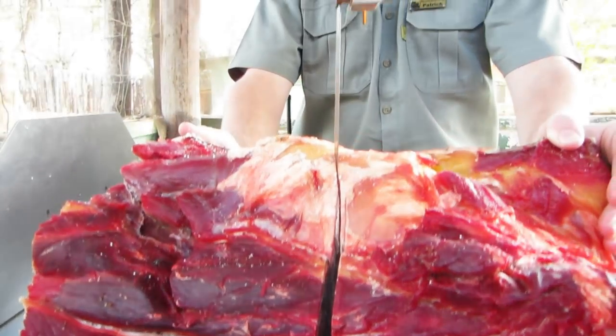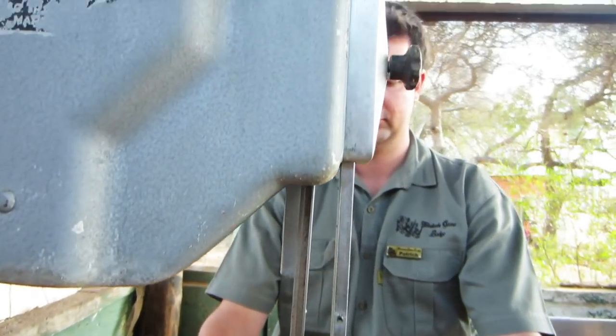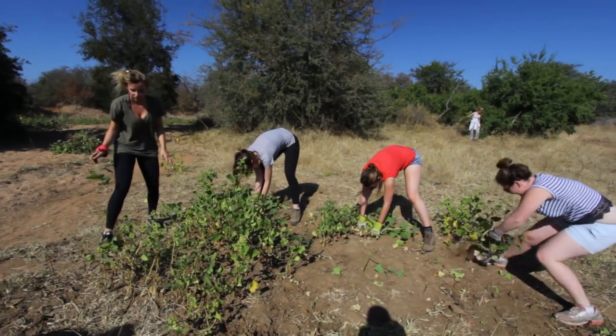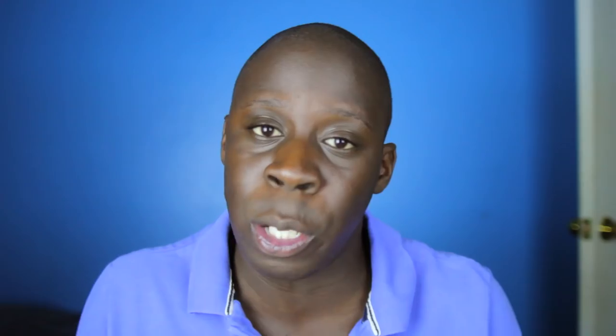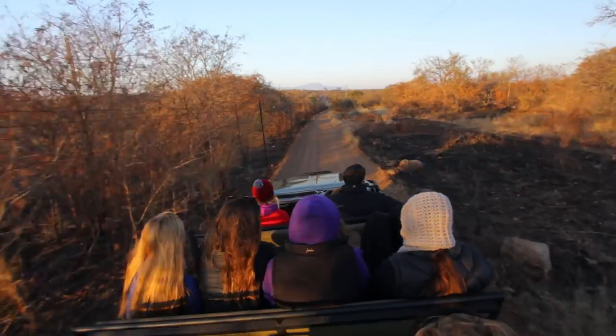Volunteer duties include a little bit of everything. Sometimes it could be things like weeding and removing alien vegetation from certain areas. A few mornings we woke up early to do fence duty. Because there are so many wild animals, they can be a target for poachers. So fence duty is where you drive around the property looking for and repairing holes in the fence where poachers may have tried to sneak in.